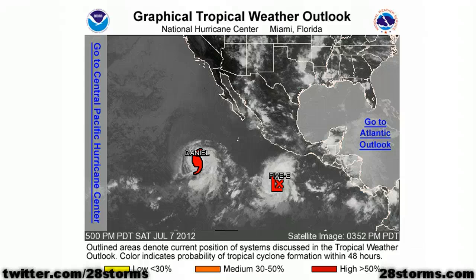It is Saturday, July 7th, and this is your 28storms.com tropical update. The good news is that all of the action remains in the eastern Pacific, and all of the storms that are forming are continuing to move away from Mexico.